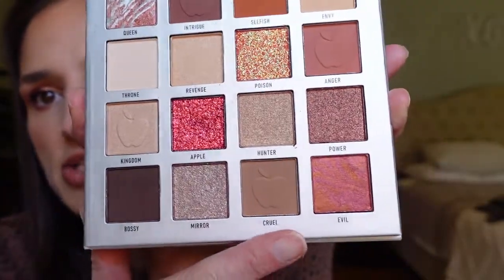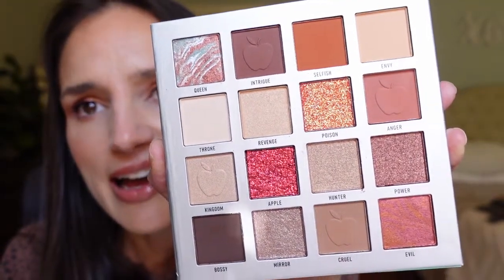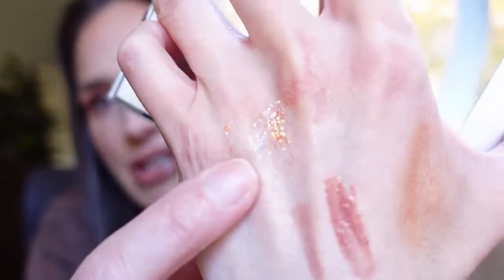The glitters feel very chunky. I swatched one and it swatches like glitter does — kind of all over the place. I don't know how much wear I'll get out of the glitter ones. That one was Evil Queen — her apple is red and there's a bright red glitter shade in there, which is kind of cool.